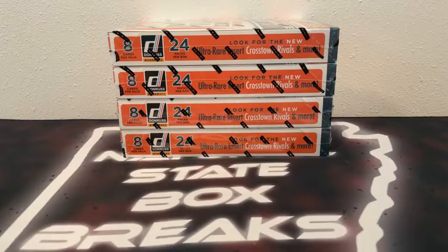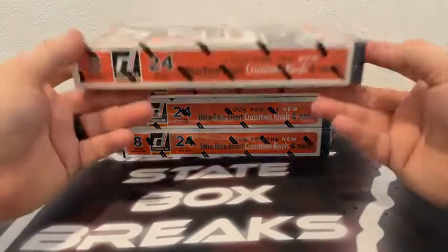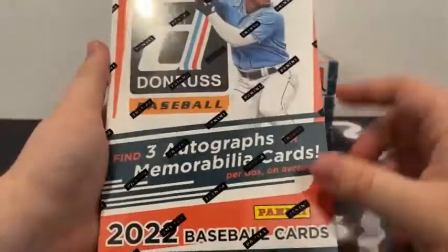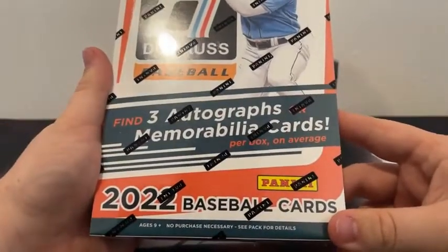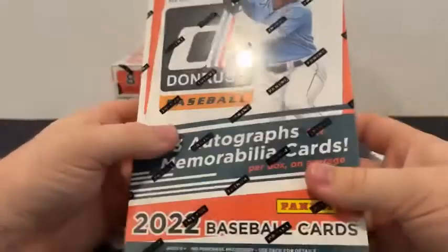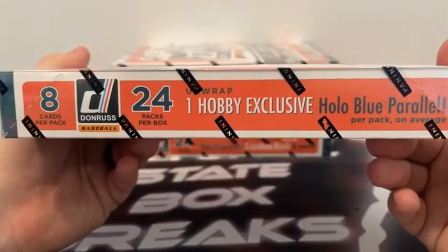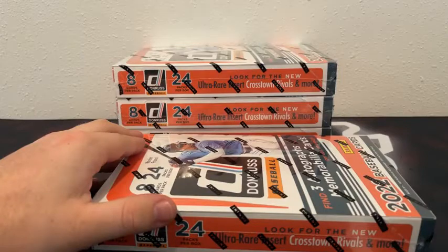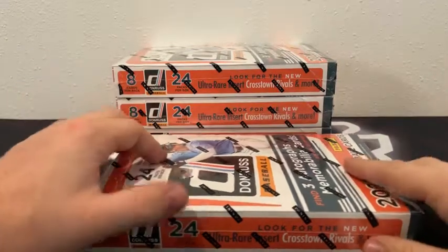We appreciate you for joining in and making these breaks possible. All cards do ship — all rookie cards, all inserts, all parallels will be sleeved before they're shipped. We always ship next day, so these cards will be on their way to you guys tomorrow. Four boxes, 24 packs, eight cards per pack. You're looking for the new ultra rare insert, Crosstown Rivals — we did not see one of those the other night. We should see three autographs or MIM cards, and one hobby exclusive hollow blue parallel per box on average.